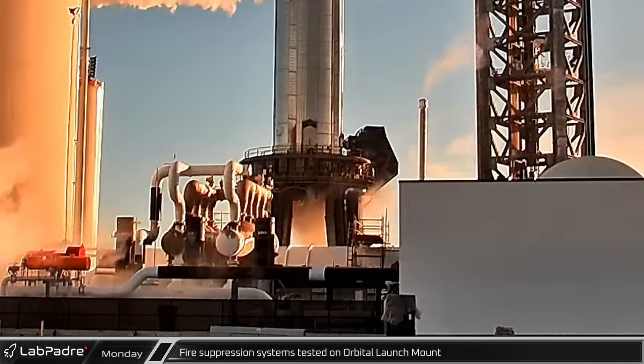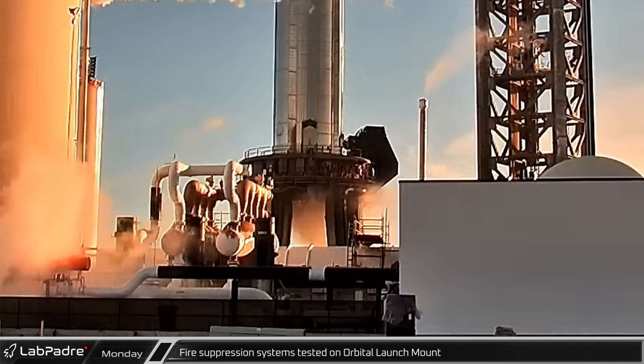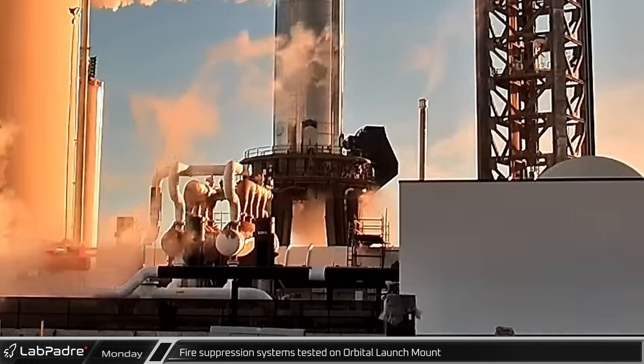About 45 minutes later, the FireX suppression system — designed to prevent flammable gas buildup — was tested on the orbital launch mount.